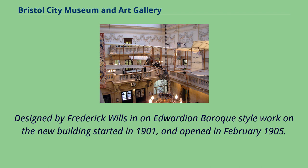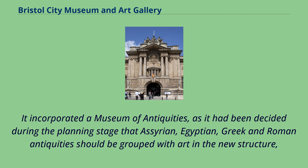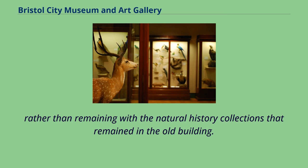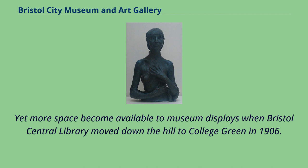Designed by Frederick Wills in an Edwardian Baroque style, work on the new building started in 1901 and opened in February 1905. It was built in a rectangular open plan in two sections, each consisting of a large hall with barrel-vaulted glazed roofs separated by a double staircase. It incorporated a museum of antiquities, with Assyrian, Egyptian, Greek and Roman antiquities grouped with art in the new structure. When Bristol Central Library moved to College Green in 1906, the vacant rooms were reconstructed as invertebrate and biology galleries.